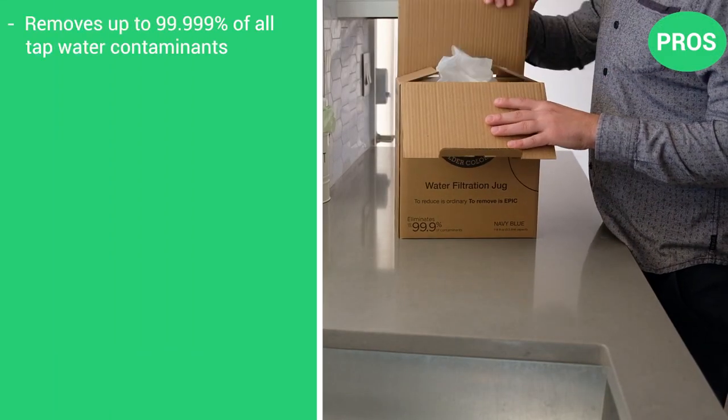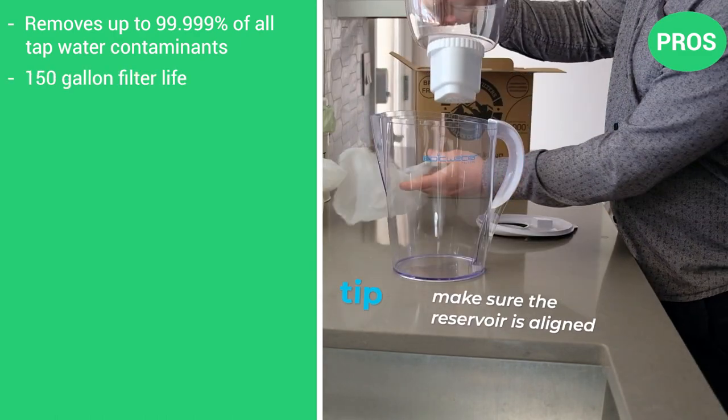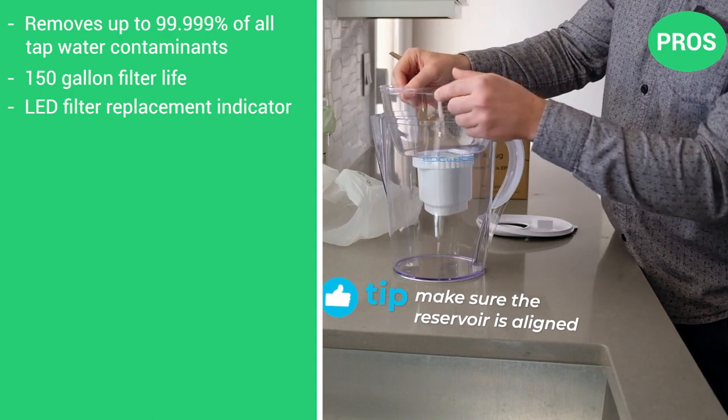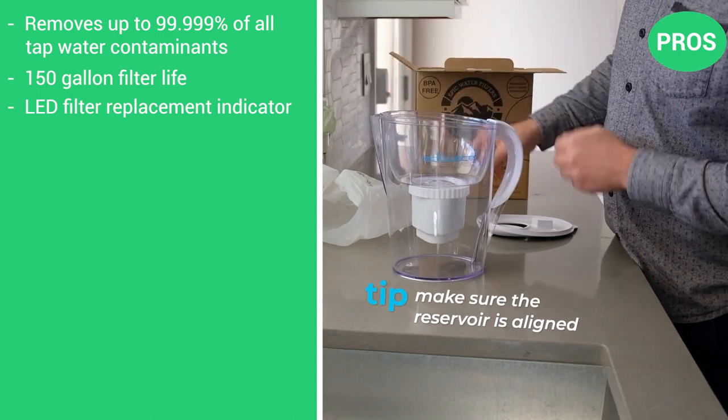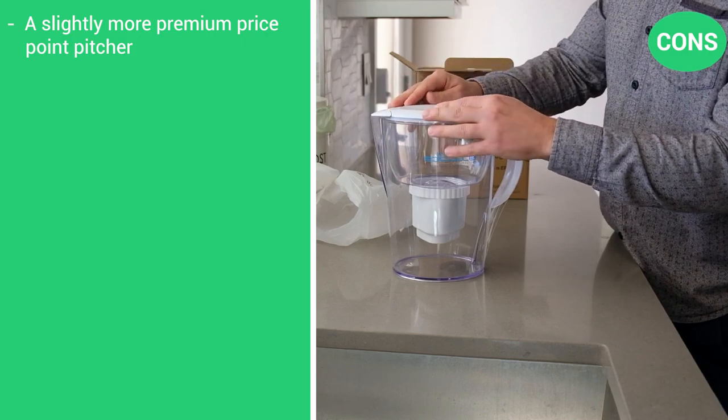Here are the pros: tested to exceed NSF standards, 150 gallon filter life, LED filter replacement indicator. Just one con: a slightly more premium price point product.